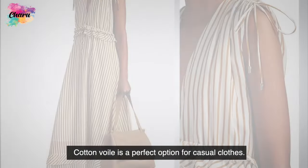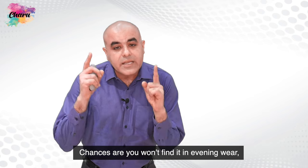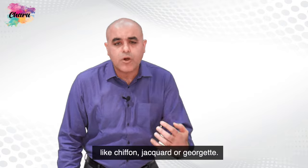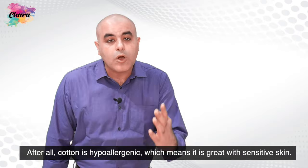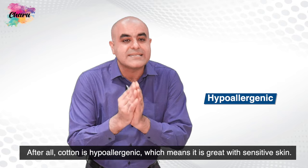Cotton-voil is a perfect option for casual clothes. You won't often find it in evening wear because it does not look dressy enough compared to special occasion fabrics like chiffon, jacquard, or georgette. But it's one of the best materials for everyday wear. After all, cotton is hypoallergenic, which means it is great for sensitive skin.